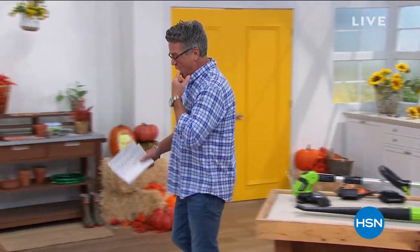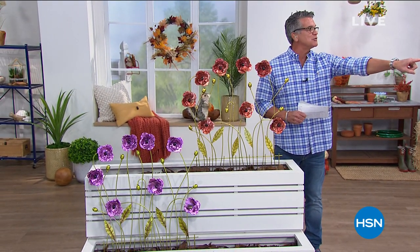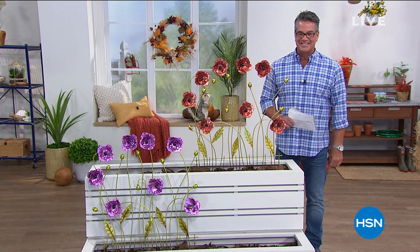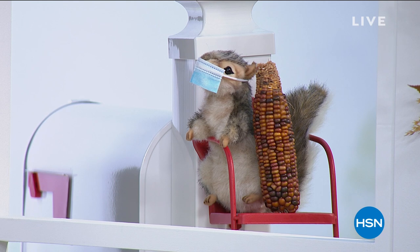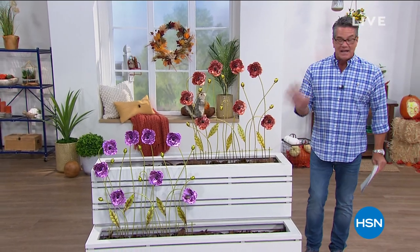Did you see our squirrel with the mask on, practicing safe social distancing? Everybody should have a mask, even your squirrel. That's a good reminder — we should all be doing that.